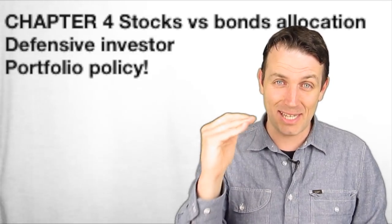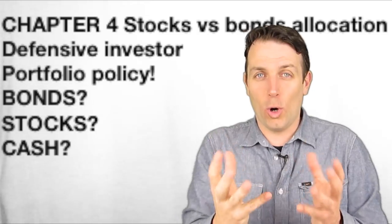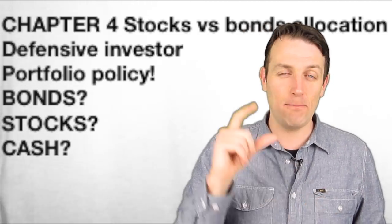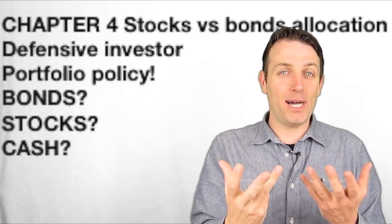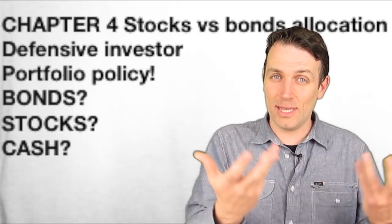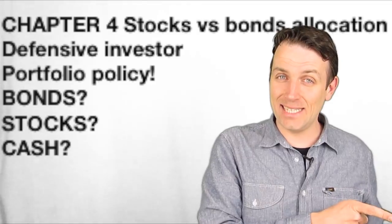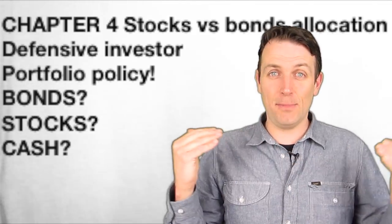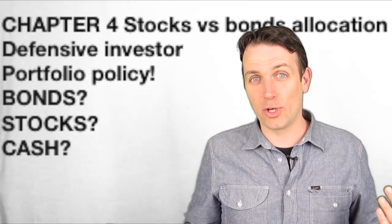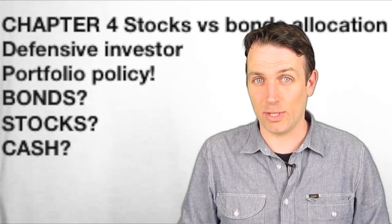I'm really curious to hear in the comments how much bonds, cash, or similar savings investments you own now. It is a key component of long-term investing, and we'll discuss what Graham had to say about that in 1972 — a year similar to today, as stocks were relatively high and a big drop happened in 1974, taking 10 years for stocks to regain that territory.